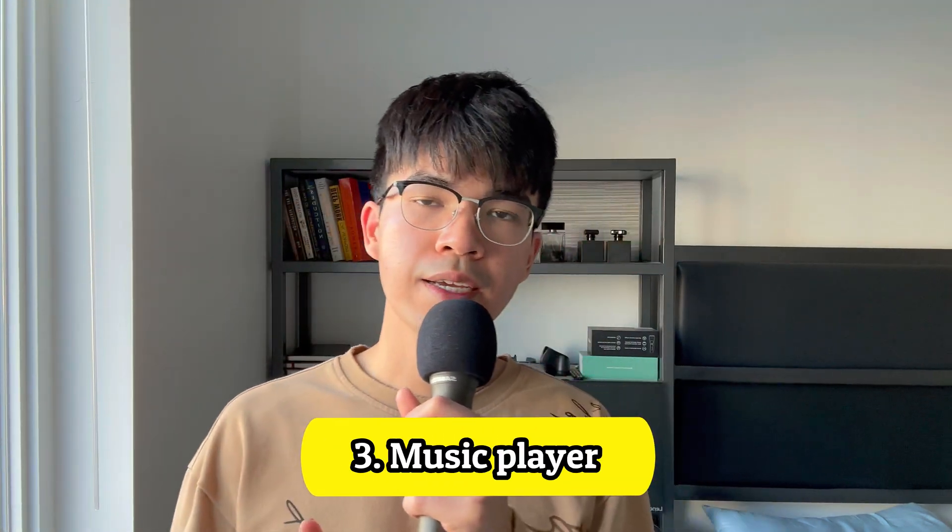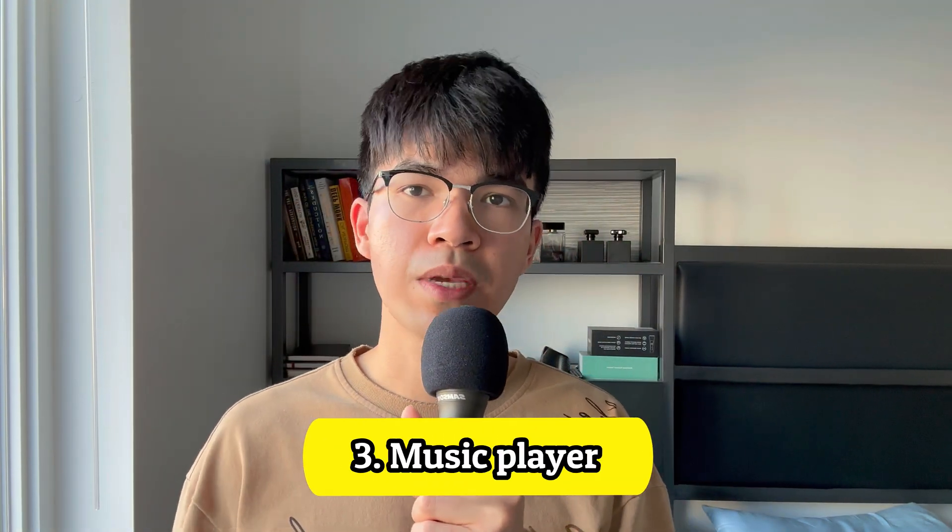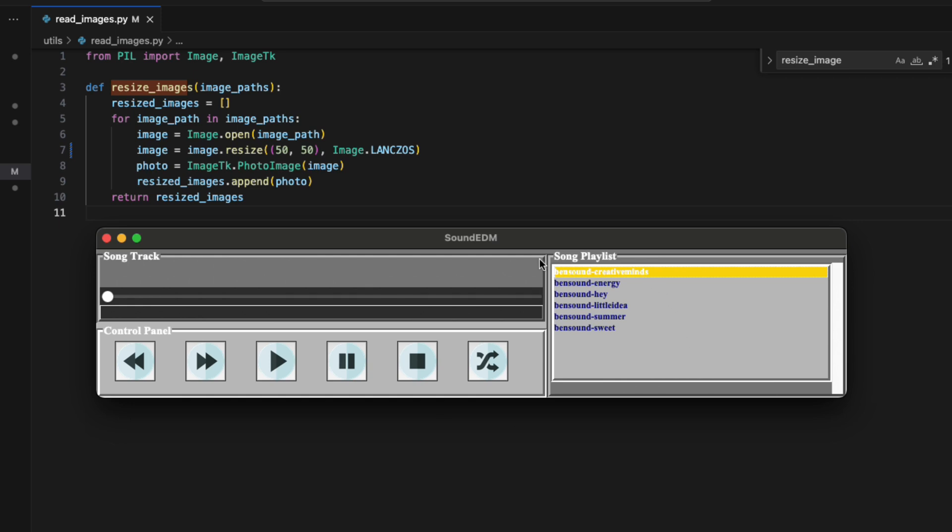When I build my resume projects, I always want something that's meaningful to me so that I can talk about it more passionately during the interview. For me, I love music, so building a music player is an exciting project. This is a music player that I built. I can play, pause, unpause, and stop songs. I can move forward and backward between songs in the playlist. The songs can be shuffled, and there's a time slider that allows me to see the song duration.